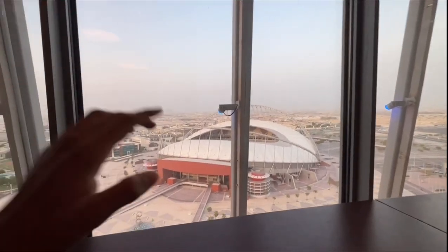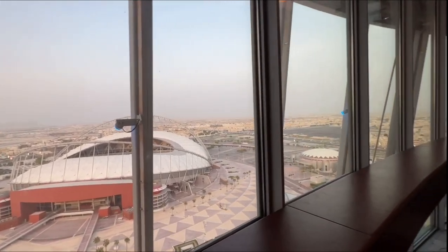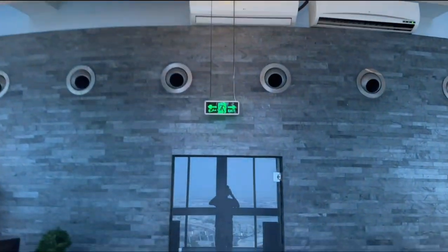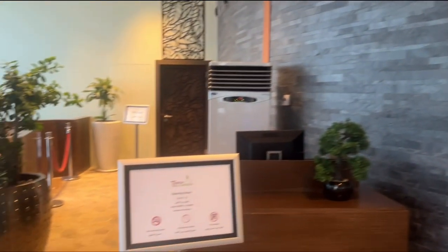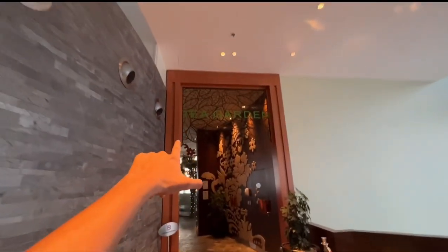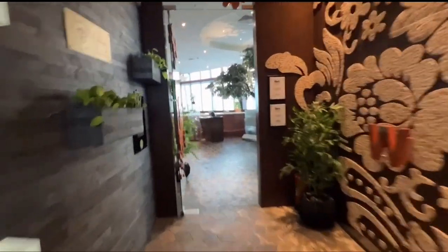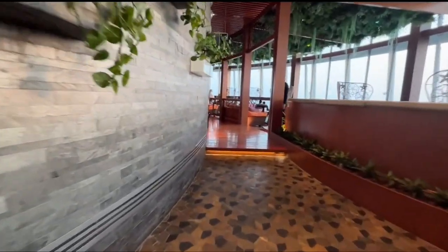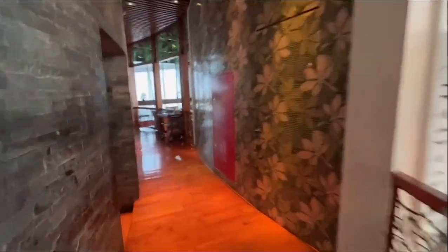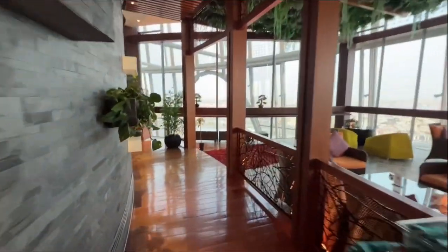This is the Khalifa International Stadium where some matches of the World Cup were held. Now we are going to the tea garden.